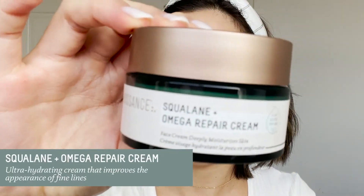In my nighttime routine I use the Squalane Plus Omega Repair Cream. It's a thicker moisturizer that's perfect for people with dry skin and also great for sensitive skin. With pregnancy my skin has been getting drier, so I like incorporating the omega repair cream at night for a little extra hydration. I'll also rub it on my belly because there are ceramides in here that are really hydrating.